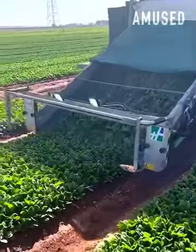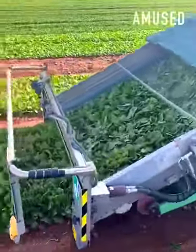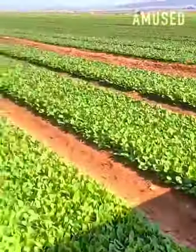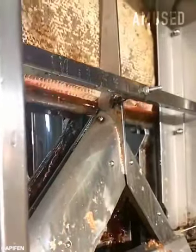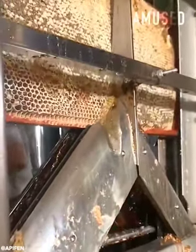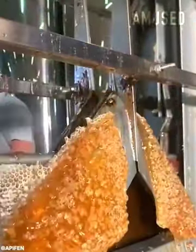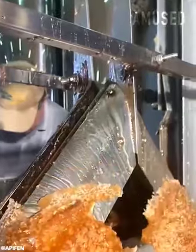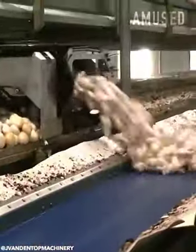Spinach is clipped and sent up a belt for human packaging. Hexagonal compartments of honeycomb are sliced off mechanically. Industrially harvested mushrooms are carried to an inspection zone.